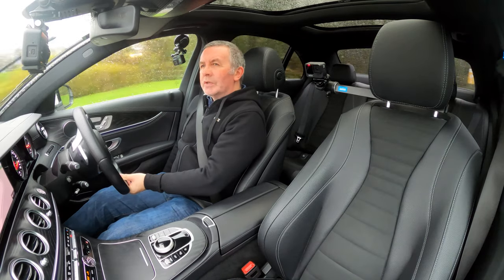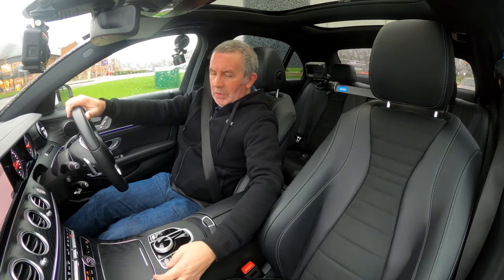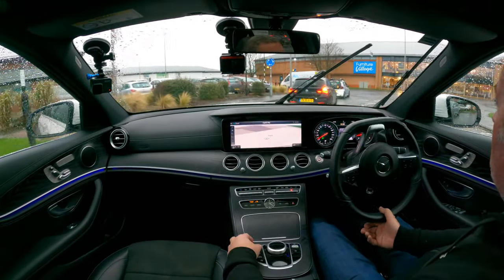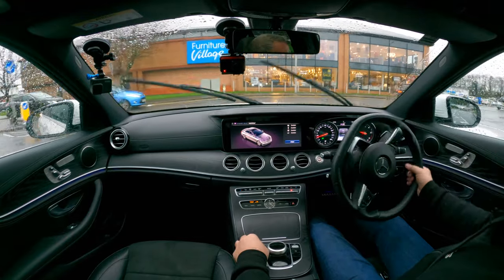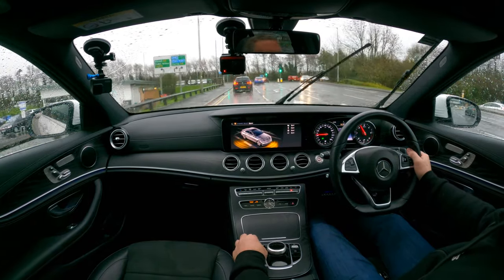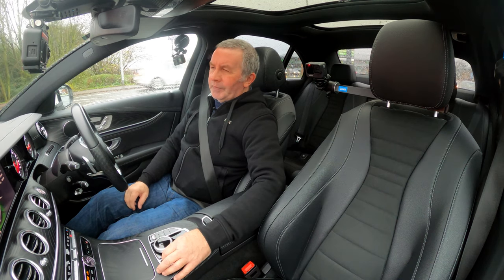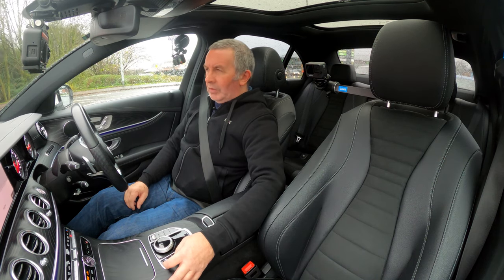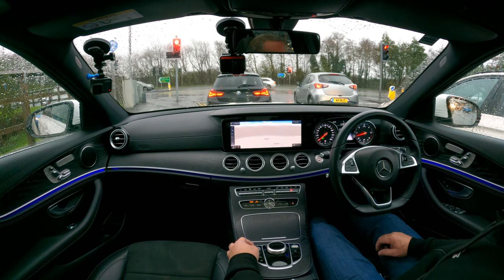On the side here we've got lumbar support, which is good. You can control your suspension: we're in Sport — change it, Individual where you can set it up how you want, back to Comfort. There's Sport, Comfort, and also Eco. I'll put it in Eco — there you go, Eco mode.